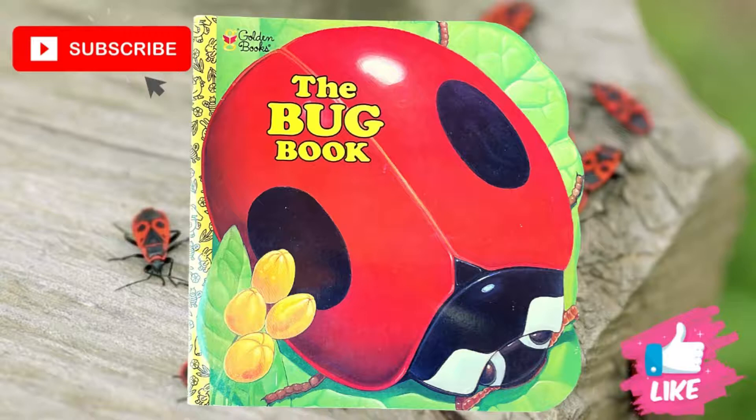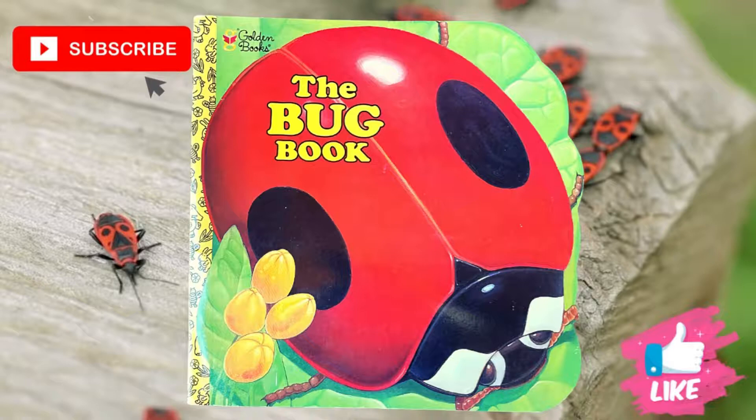We hope that you enjoyed this reading of The Bug Book. Please give us a thumbs up and don't forget to subscribe. Thank you very much.